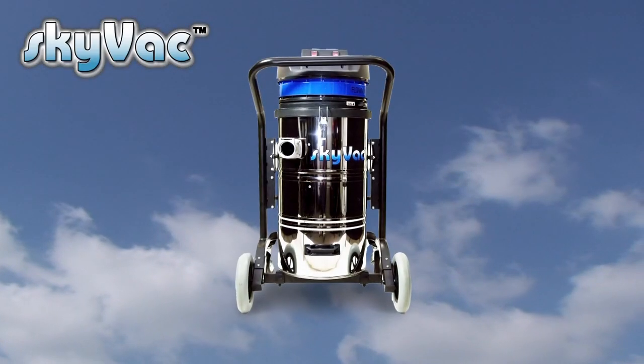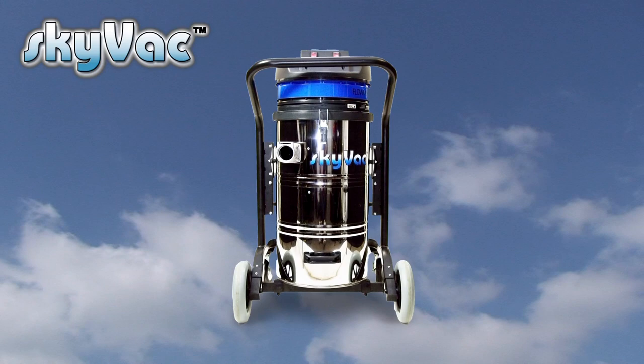Skyvac Industrial is housed on a robust chassis enabling ease of movement over rough terrain.